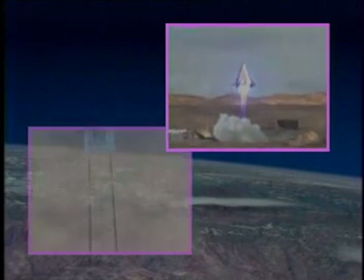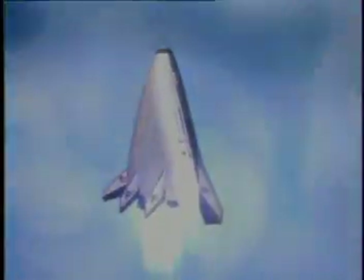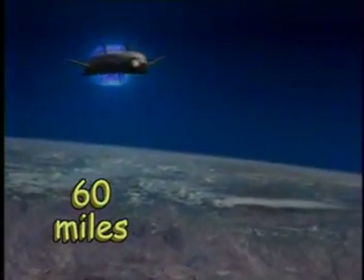It takes off vertically like a rocket and lands horizontally like an airplane. The X-33 is designed with advanced hardware that will dramatically increase launch vehicle reliability. A vehicle is designed to reach altitudes of 60 miles and travel at velocities up to 13 times the speed of sound. Well, what do you mean by velocities?